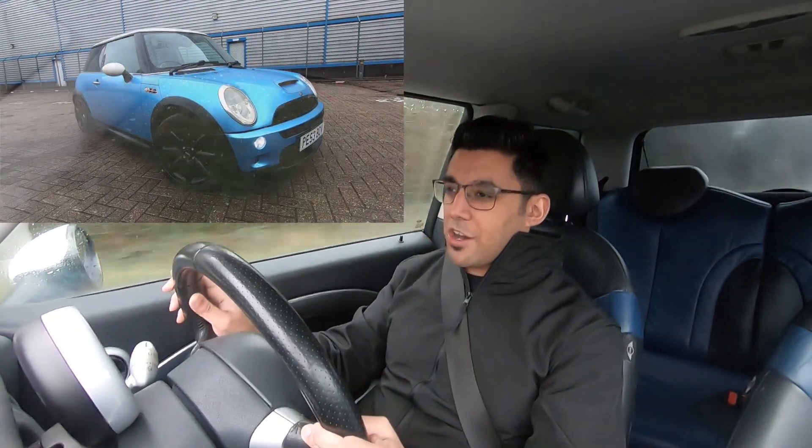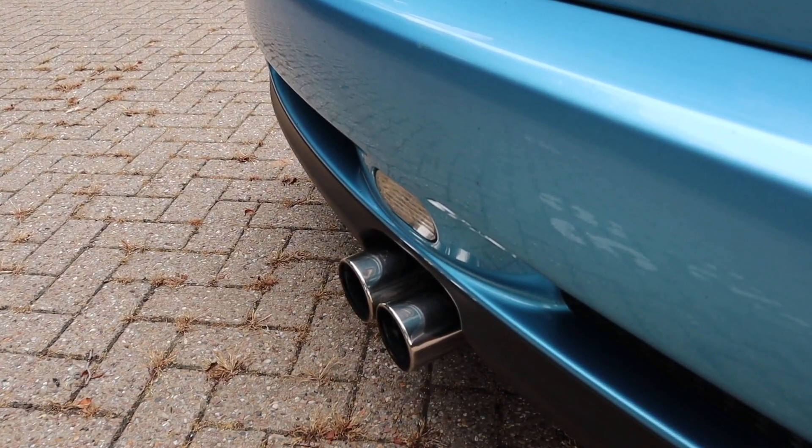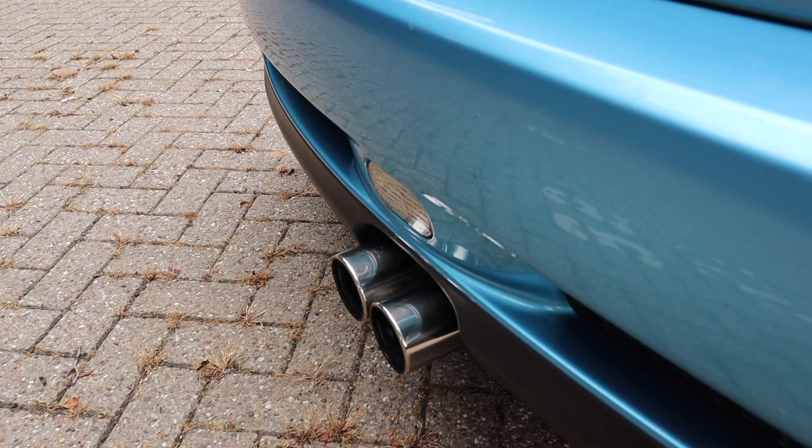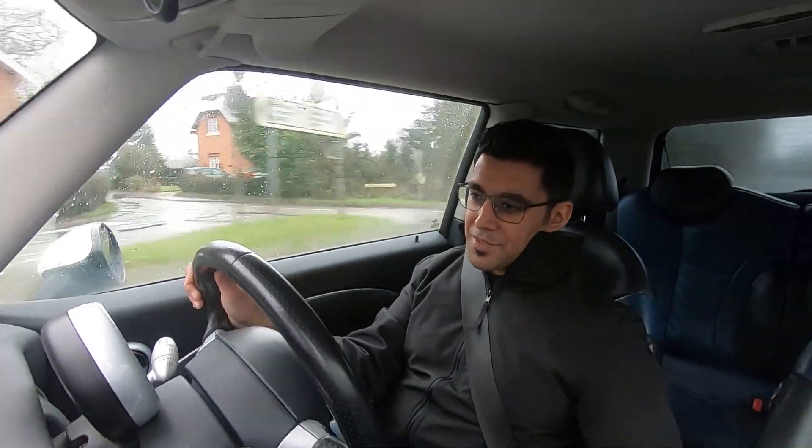The exhaust on this car is an aftermarket cat-back system. It kind of pops and bangs on the overruns — it's quite nice, not too loud, but it makes a nice change from the original. It really does handle well for an 18-year-old car right now.